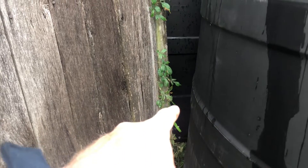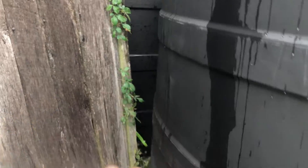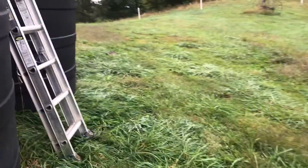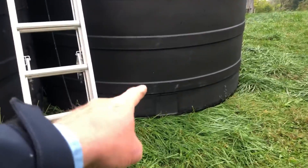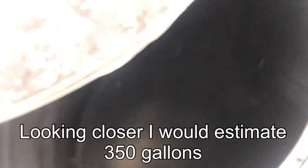If we look right there where the valve is, just above it is where the tank is labeled — you can see the markings. That bottom ring there is 400 gallons. Let's go up and check it out. The water is right at the bottom of that first ring, so midway through that first ring would be 400 gallons — so we put in about 300 gallons.